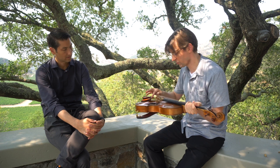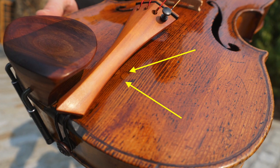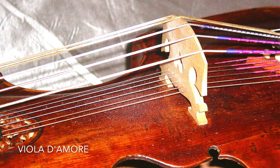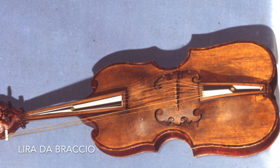One thing that's really interesting — I don't know if you can see — there are these little fillings of holes, little holes under the tailpiece. So there used to be sympathetic strings on this instrument. Like drone strings, like a viola d'amore. This is very unusual. So it might have been cut down from an instrument called lira da braccio, which is also for the arm, but it's a lira.